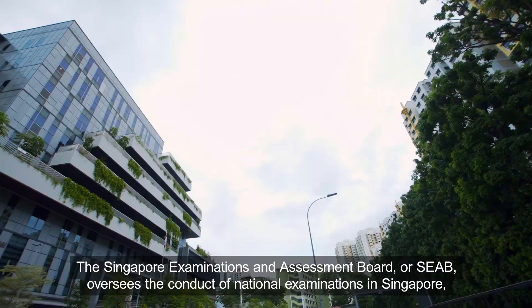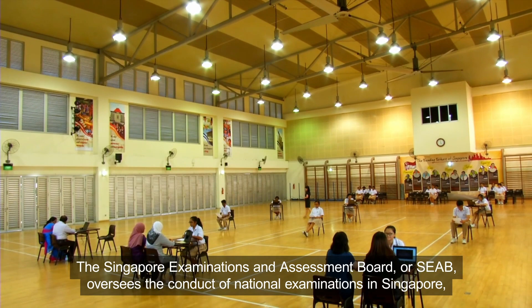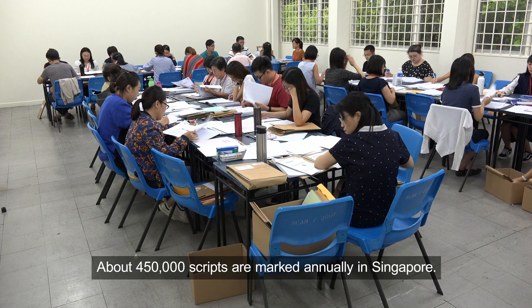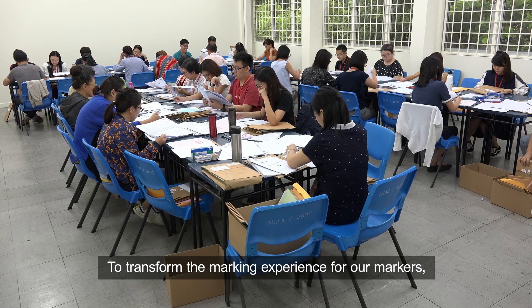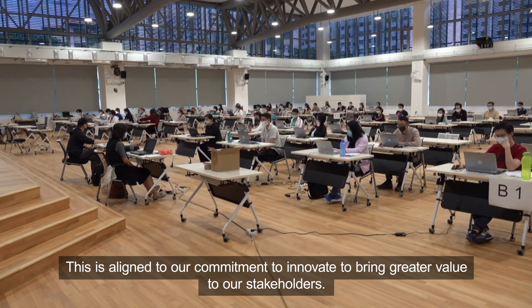The Singapore Examinations and Assessment Board, or SEAB, oversees the conduct of national examinations in Singapore, namely the Primary School Leaving Examination and the Singapore-Cambridge General Certificate of Education examinations. About 450,000 scripts are marked annually in Singapore. To transform the marking experience for our markers, SEAB implemented the on-screen marking technology to enhance marking quality and efficiency. This is aligned to our commitment to innovate to bring greater value to our stakeholders.